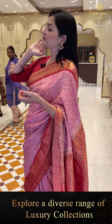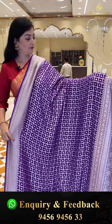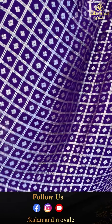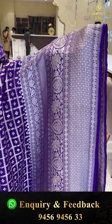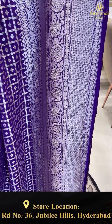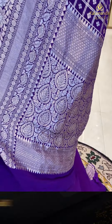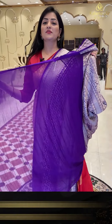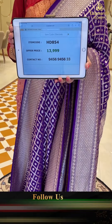Next sari — violet color kadi georgette with complete checks and goodies. Bright colors with self borders. The border has cross-stress florals, floral jhaal with cross lines, and rudraksha design. The pallu is same like the border. Plain blouse piece. Sari price details: item code HD854, offer price 13,999 rupees.